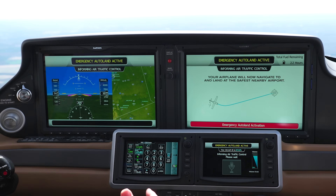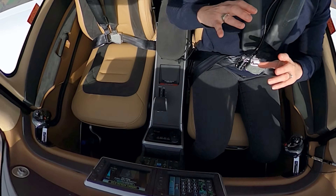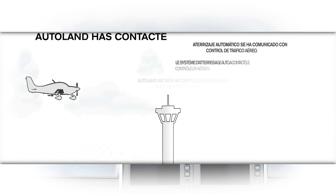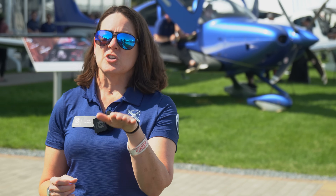After that 10-second period, the airplane basically becomes an autonomous vehicle. Safe Return takes over the screens, the icing system, the communications, the navigation, the fuel pump, the flaps, the mixture, the throttle, and performs all the things that a pilot might do. It will communicate with emergency frequency or center, adjust the mixture and throttle to cruise altitude, and set up for an approach and landing.